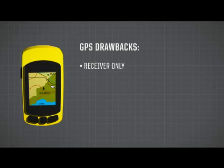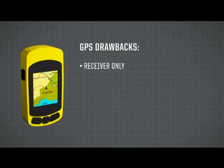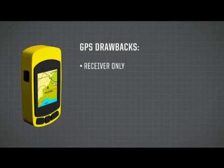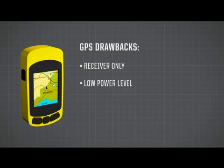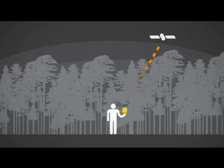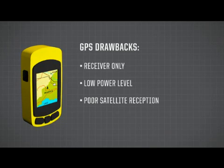A GPS is a receiver — it tells you where you are. A 406 MHz PLB is a transmitter — it tells search and rescue where you are. That's really the most pivotal difference. But it's also worth pointing out that GPS devices sometimes are the reason people get into trouble, because we rely on them too much. They receive signals transmitted from outer space at about the 1.6 GHz frequency at very low power levels, and they don't work well under trees. The signals get absorbed by trees and bounce off buildings and other structures. Frequently, your GPS not being able to work accurately is the source of your emergency situation.